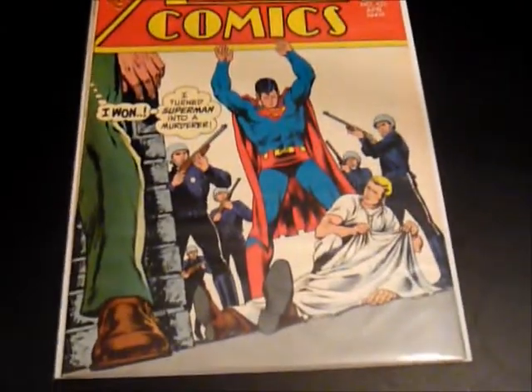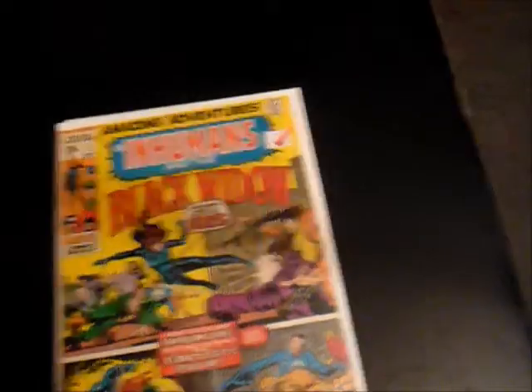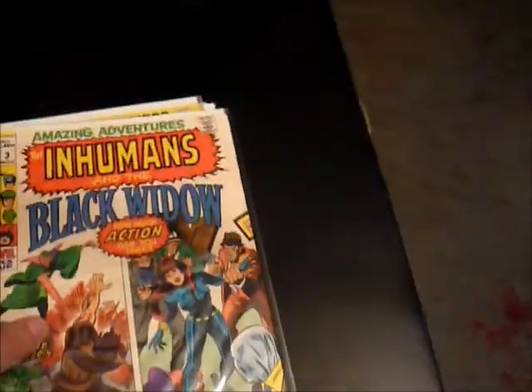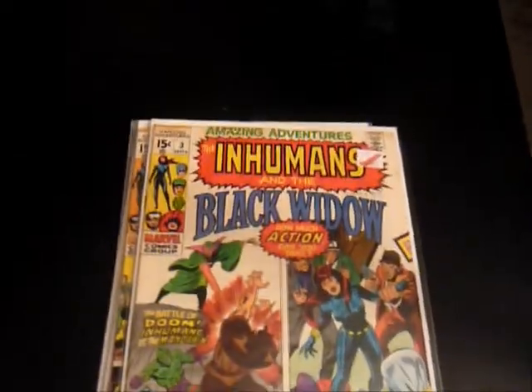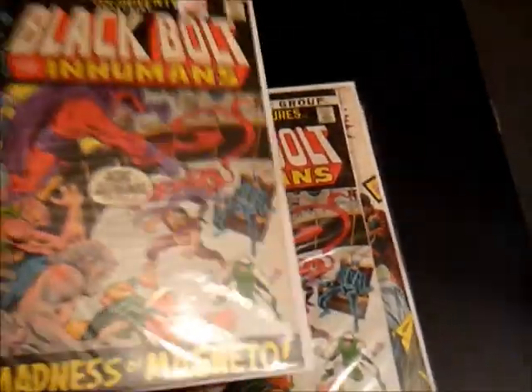Action Comics, number 423 — Superman. I got two copies of number two, Amazing Adventures, with the Inhumans and the Black Widow. Amazing Adventures number three — I also picked up two nice copies of that. Amazing Adventures number nine, with a great Magneto, Black Bolt, and Inhumans cover. Two copies of that as well.